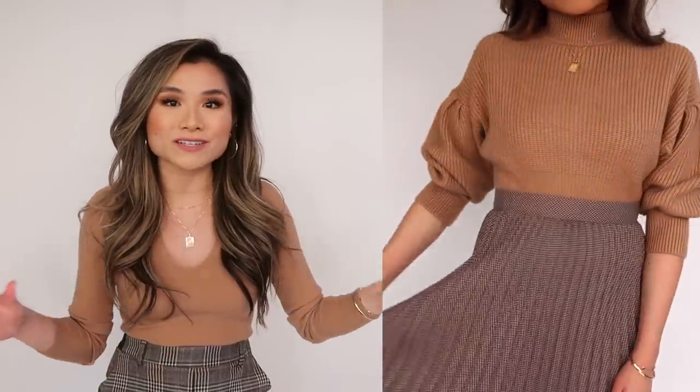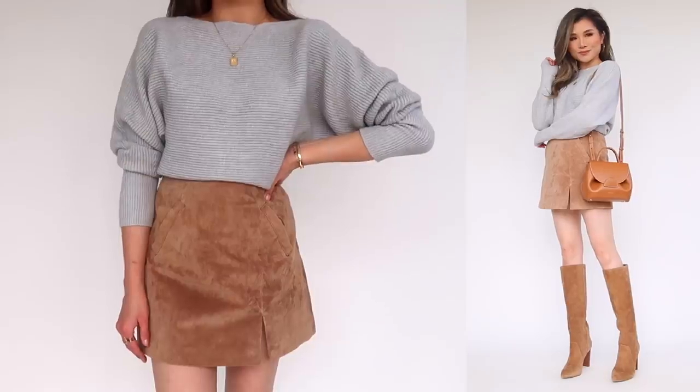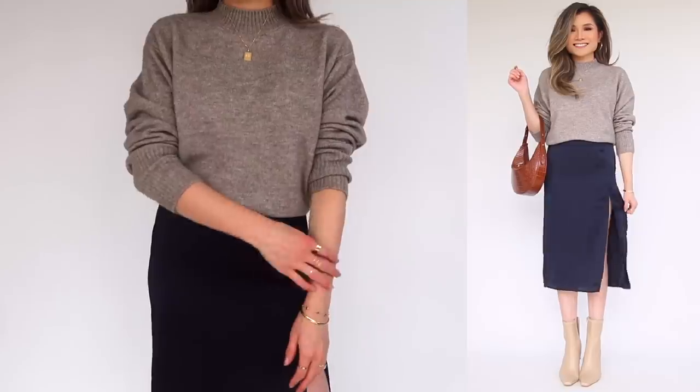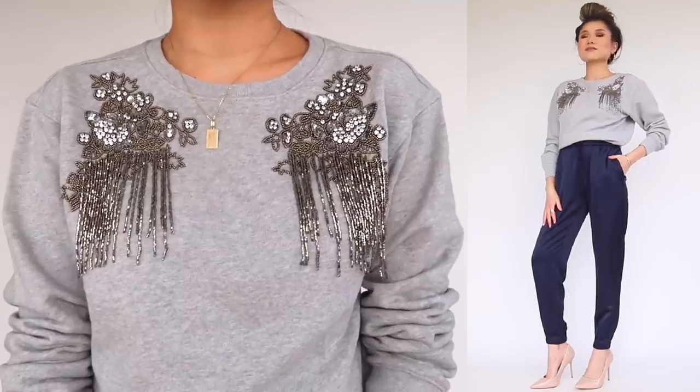Paired with more flowy lightweight things on the bottom, it really gives a nice balance for that in-between weather. Some examples: an oversized sweater with a light flowy skirt, whether it's pleated or a silk midi skirt. For a more casual option you can do a sweatshirt with satin joggers. If you're into jeans, do some ripped style jeans with a sweater, or style a cute little mini skirt with a sweater and finish it off with a cute pair of boots.